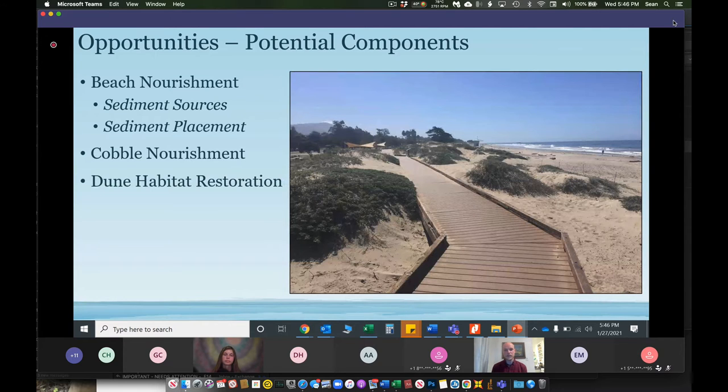A third key component is dune habitat restoration, and this may look different across the different reaches. The city beach area does not have any vegetated dune habitat at the moment. If a living shoreline were constructed there, native plants would be planted to take root, provide habitat, capture windblown sand, and increase the stability of the vegetated dune. Whereas along California State Parks there is dune habitat at the moment, so the city and state parks could possibly work together to enhance those dunes.